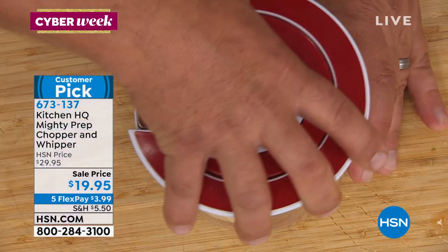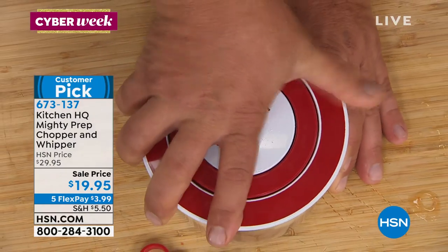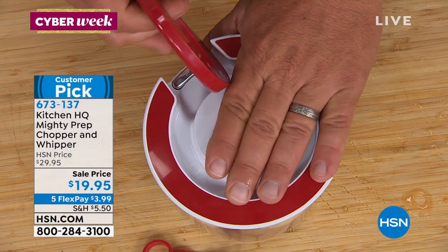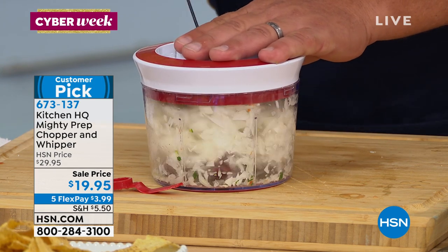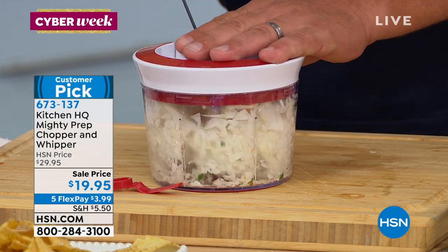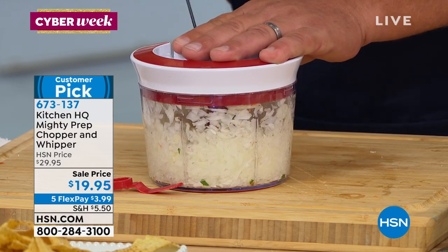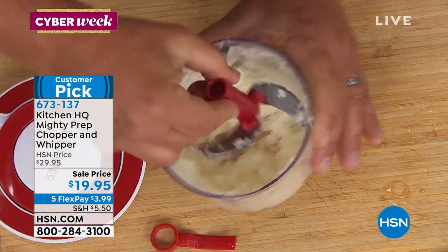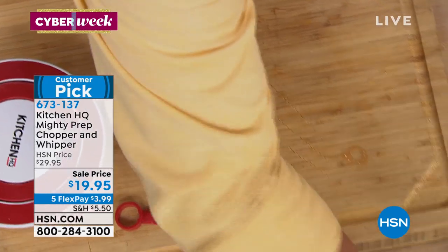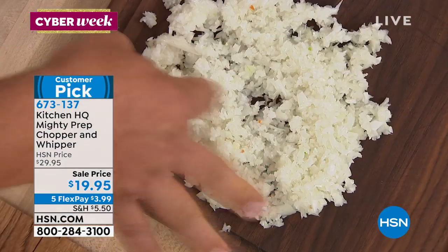Maybe you want to chop some onions — you can do a half an onion or a whole onion, throw it in the chopper, snap the lid on, pull that cord. If you like thick and chunky you stop right there; if you want it finely minced just keep pulling the cord. It's quick, safe, fast, and easy — your hands never get close to any sharp blades. The consistency you get is perfect: no lumps, no bumps, no uneven chunks.